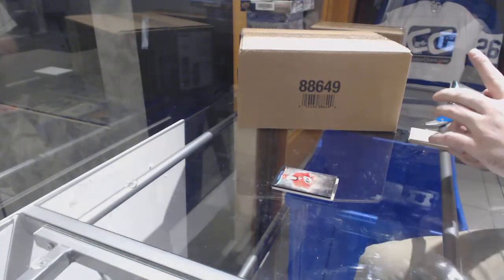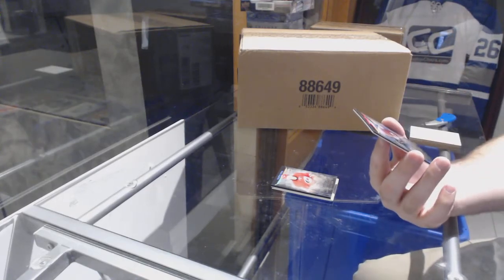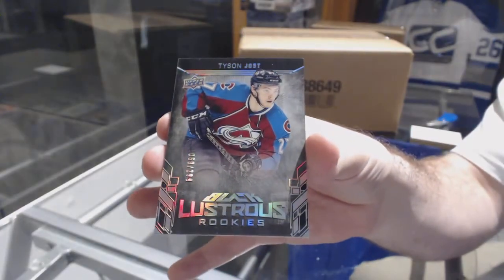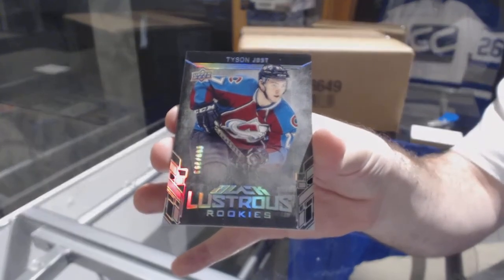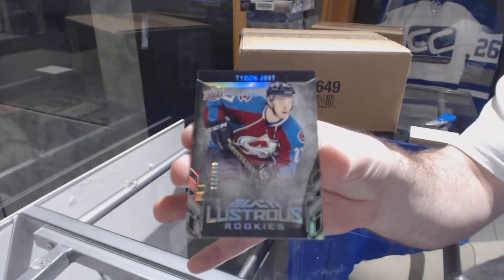And we have another Black Lustrous rookie — not the auto version — Tyson Jost. There we go.